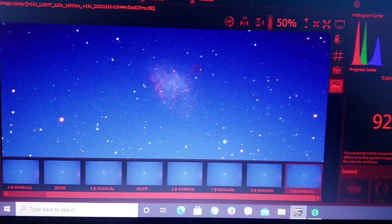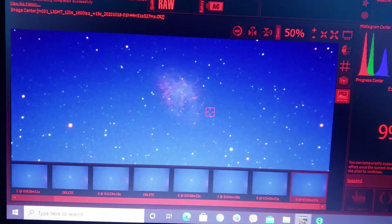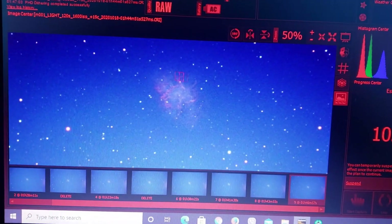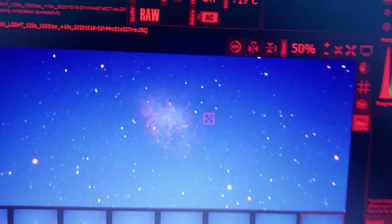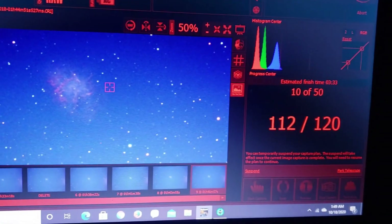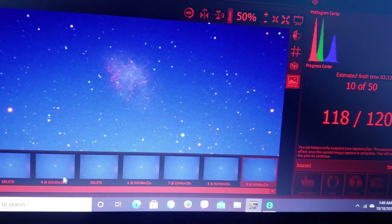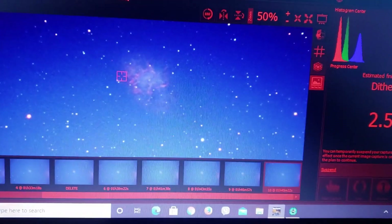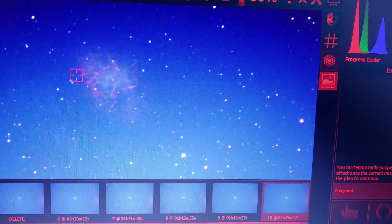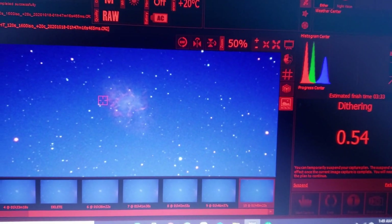It looks really cool with the modified DSLR — I can see a lot of the tendrils and detail inside, the filaments. This is a star that exploded, so it's really cool. There it is, the Crab Nebula M1. I did have to delete a few subs now and then where the guiding got wonky and the stars were doubled — that happens occasionally with this telescope on the mount. But the latest sub looks very good; I can't complain at all. We'll see how the Crab Nebula turns out tonight.